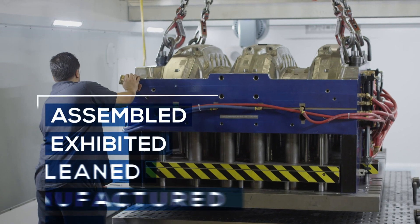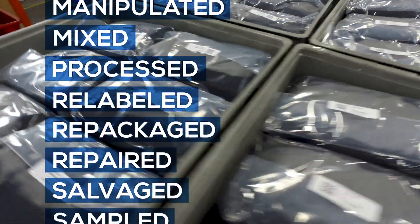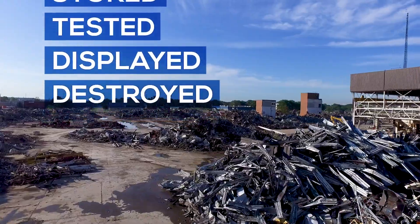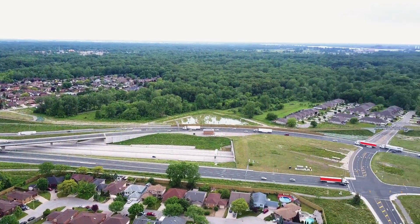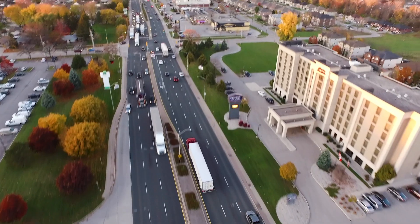Think about that for a moment. Merchandise brought into a Canadian FTZ can be assembled, exhibited, cleaned, light-manufactured, manipulated, mixed, processed, relabeled, repackaged, repaired, salvaged, sampled, stored, tested, displayed, and even destroyed — without being subject to tariffs or duties until it actually leaves the foreign trade zone and enters the Canadian market. If it's re-exported, no tariffs or duty are applied.